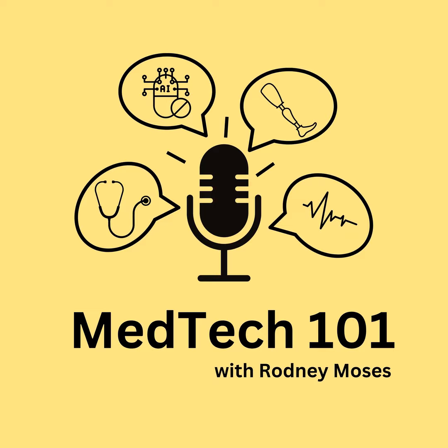Welcome to MedTech 101, a podcast where we discuss matters around medical technology and pharmaceutical drugs in a way that almost anyone can understand. This is to help you understand some of those fancy medical devices you see in the doctor's office and also to discuss some of the hottest topics around this space. From time to time, we'll bring interesting guest speakers on this podcast to hear some of the work they're doing around medical technology.